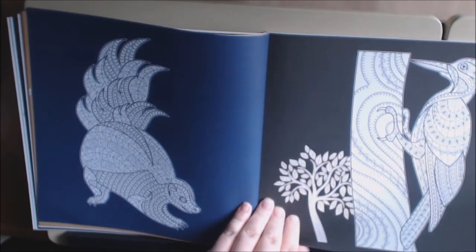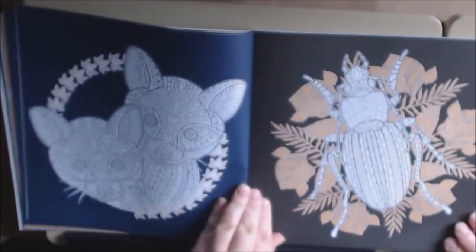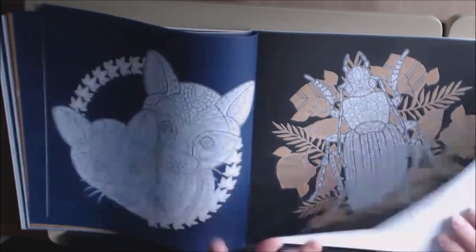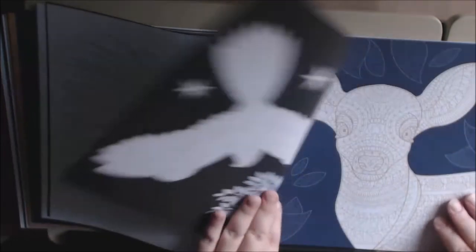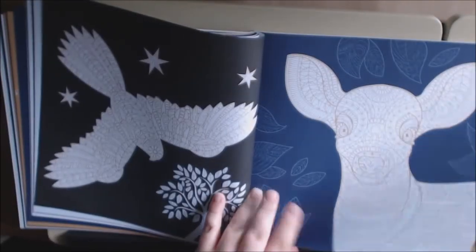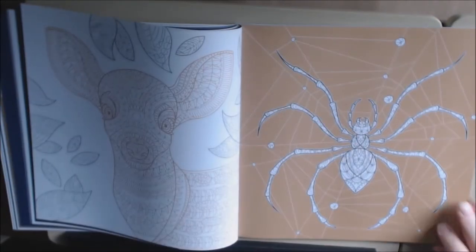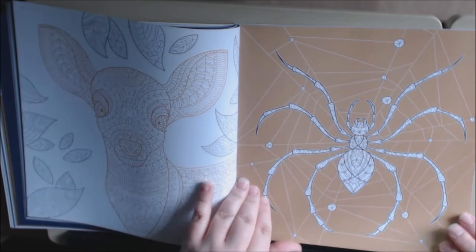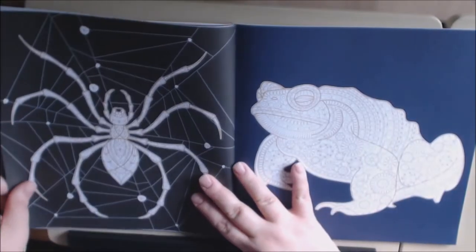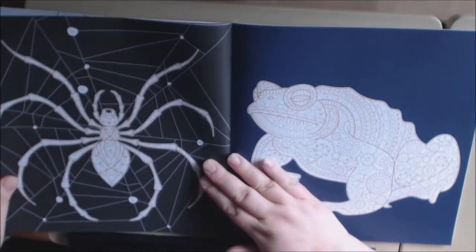Look at the woodpecker! I love the spider — I hate spiders in real life, by the way. I like this one better on the gold background, to be honest. And look at that frog!